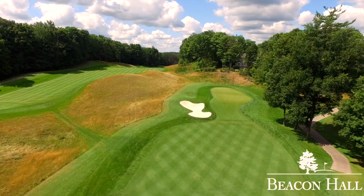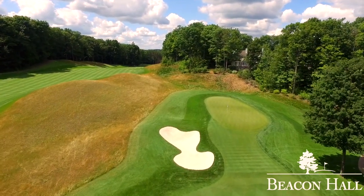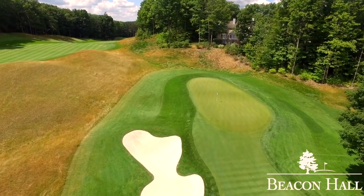Shots to the left of the green will find a deep grassy depression leaving a nasty lob out of lush bluegrass. The green has two tiers, making distance control very important.